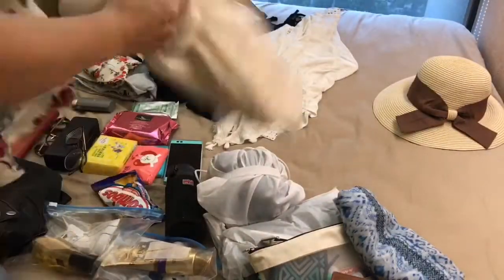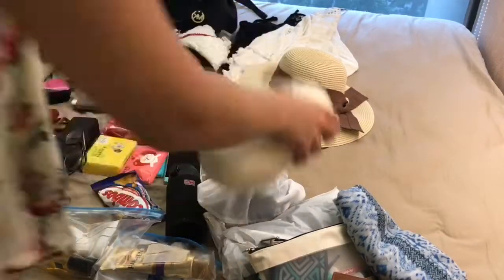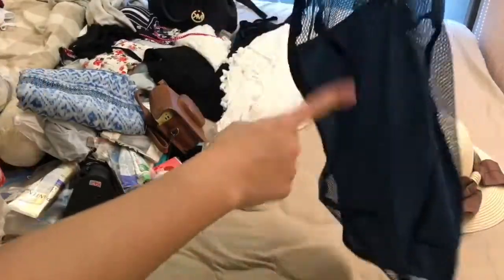And a coat — I'm taking this one. It's very light and warm and I can squeeze it into a little bag just like my pillow. We're going to Melbourne, so it's going to be a little bit cold during the night and very warm during the day, so I don't want to overpack.